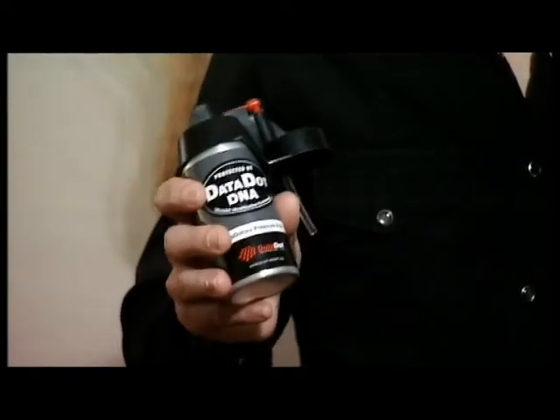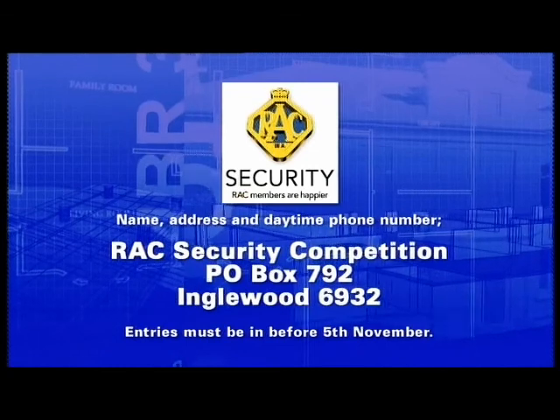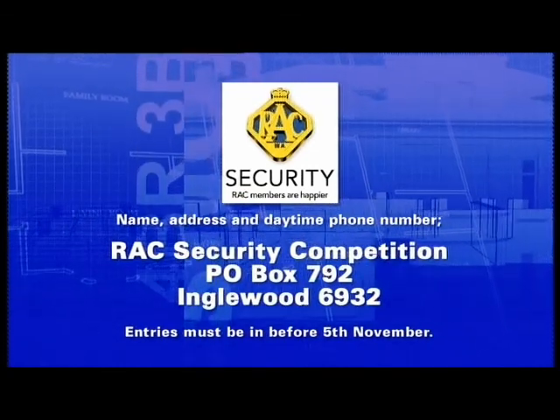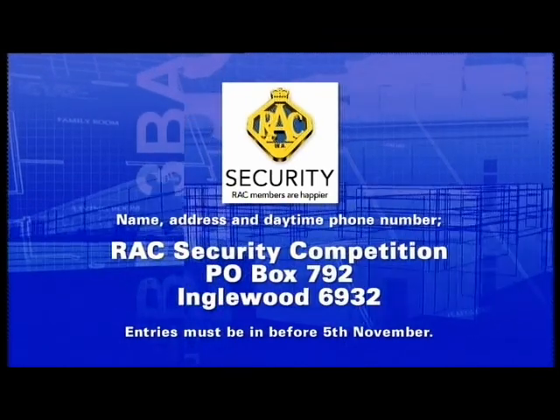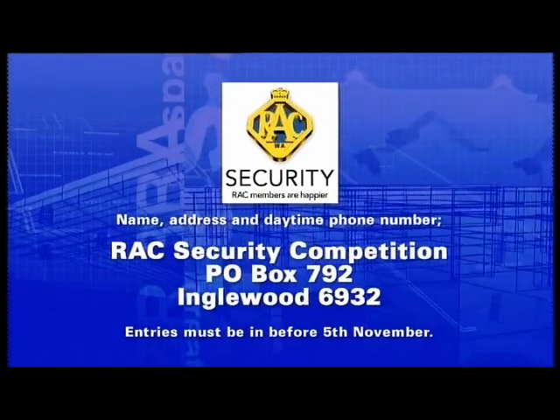The Sentry Datadots are the latest property marking device, and we have a number of these kits to give away. For your chance to win, write your name, address and daytime phone number on the back of an envelope and post it to RAC Security Competition, PO Box 792, Inglewood WA 6932. Entries must be with us by Monday the 5th of November. Good luck.